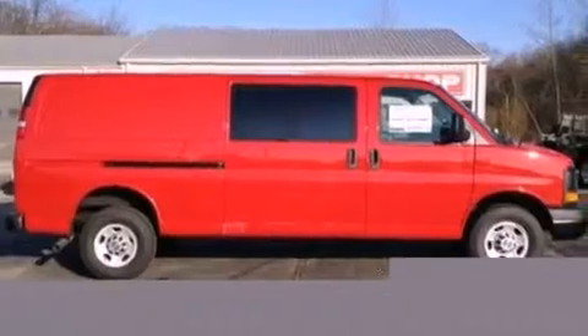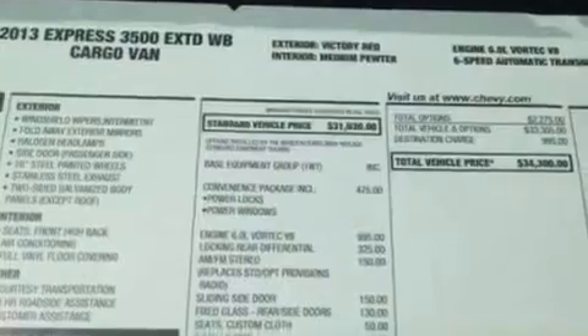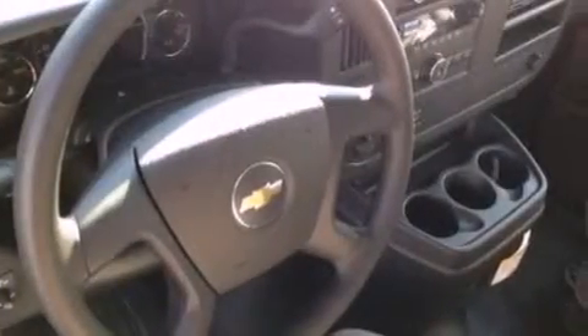The following features are also included: full-power accessories, an engine immobilizer theft deterrent system, a passenger-side airbag, and an auxiliary power outlet.